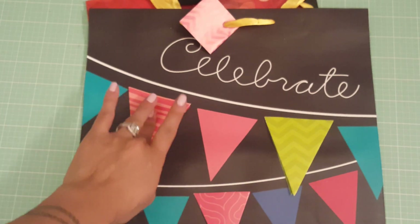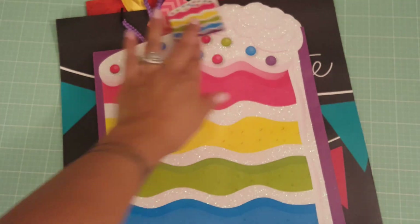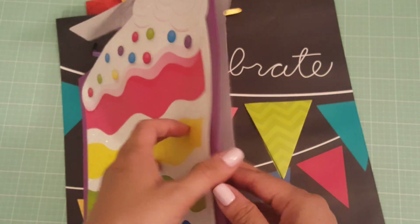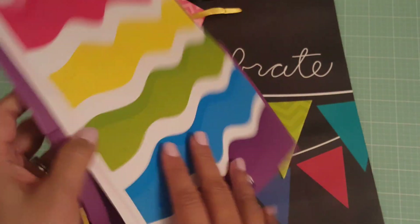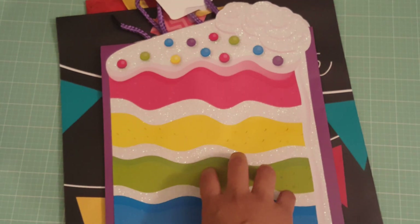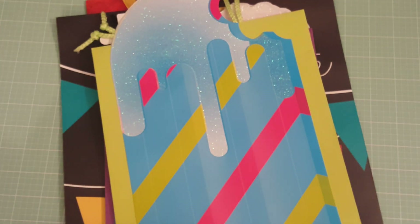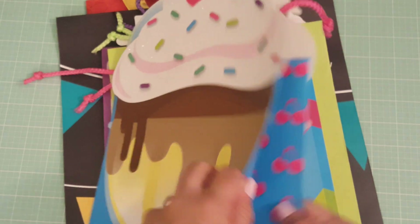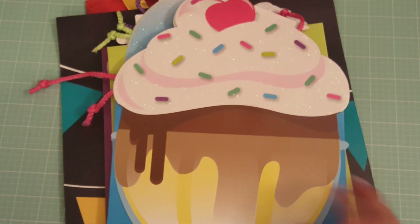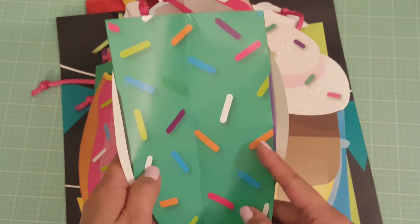These super cute bags — look at this one, it's a slice of cake. That's the side, and the back doesn't have glitter but one side does. I got it in the cake, the popsicle stick, and the sundae — look at how cute, it even has a cherry on top! I'm showing you what the sides look like — there are cherries on the side. Then I got the doughnut; the back is the same but without glitter.